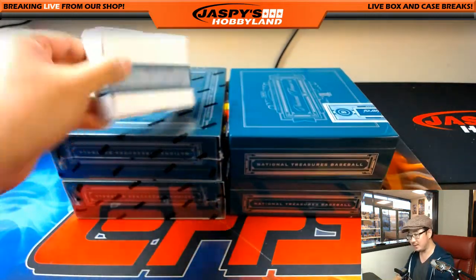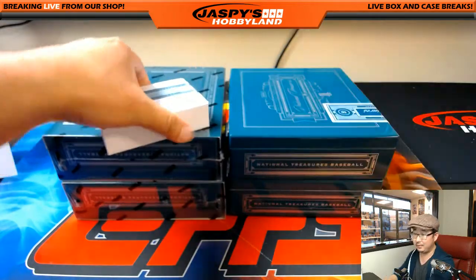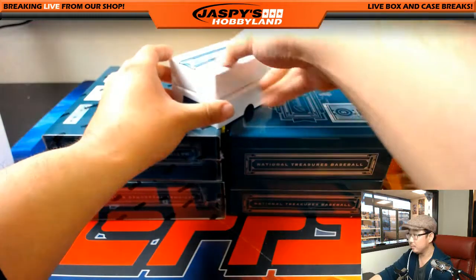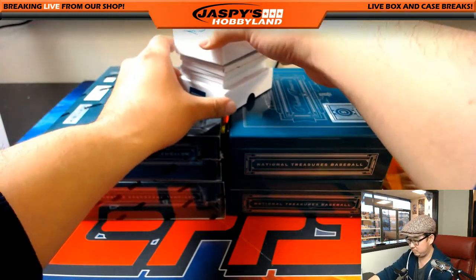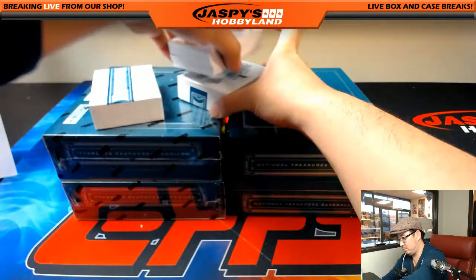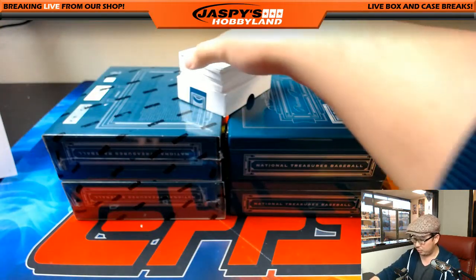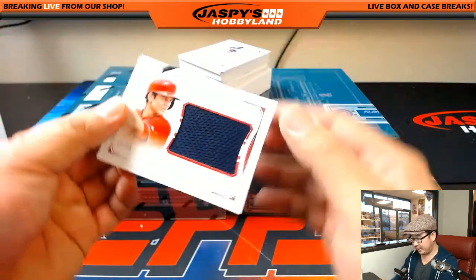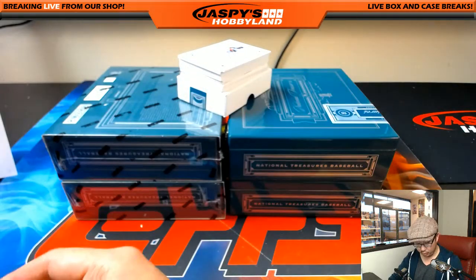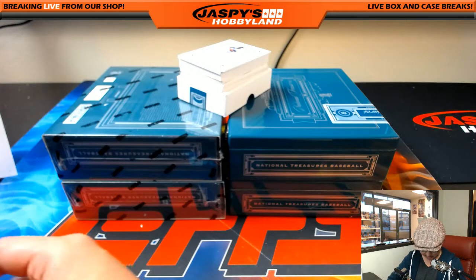In a break like this, all it really takes is just one big hit — and there are a lot of them in here. Box number two: 13 out of 99, Trey Turner, Colossal Relic for the Nationals — that goes to J-Mac catching the Speedster here.